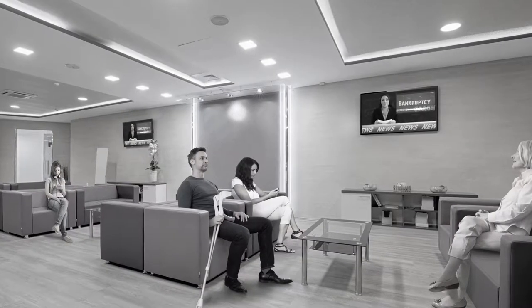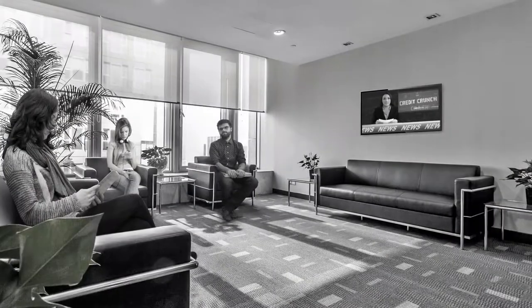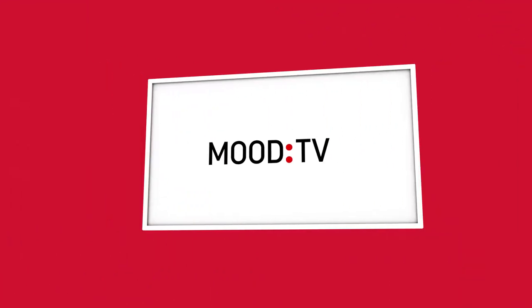Are you looking to enhance your waiting or dining room experience with a more customized television solution? Are you tired of seeing questionable content or competitor ads on your screens? Then take control of your televisions with Mood TV.